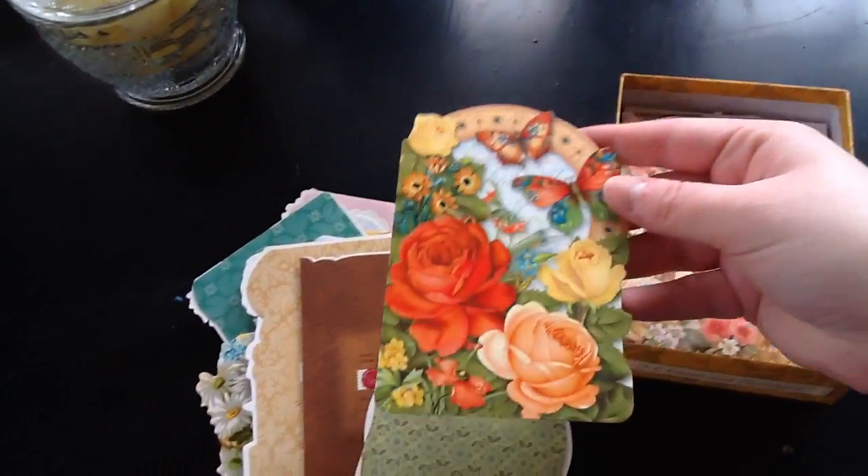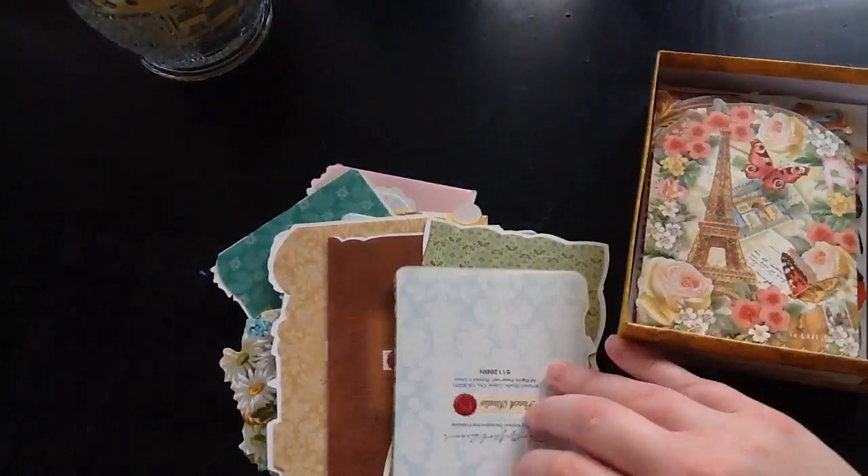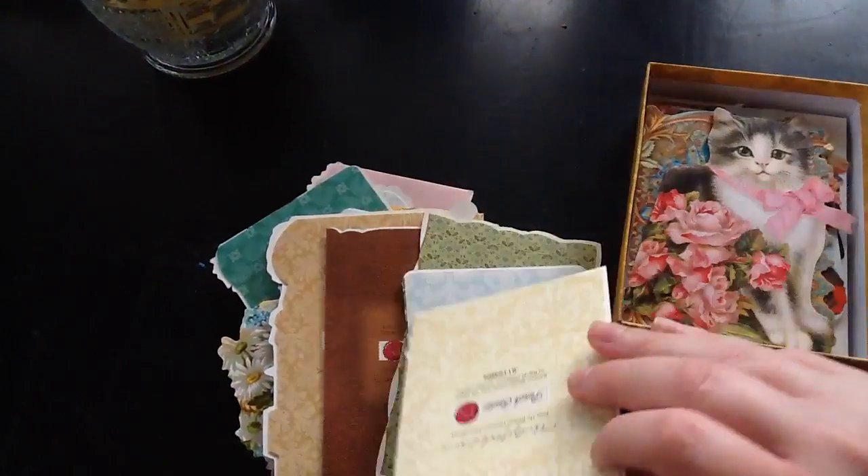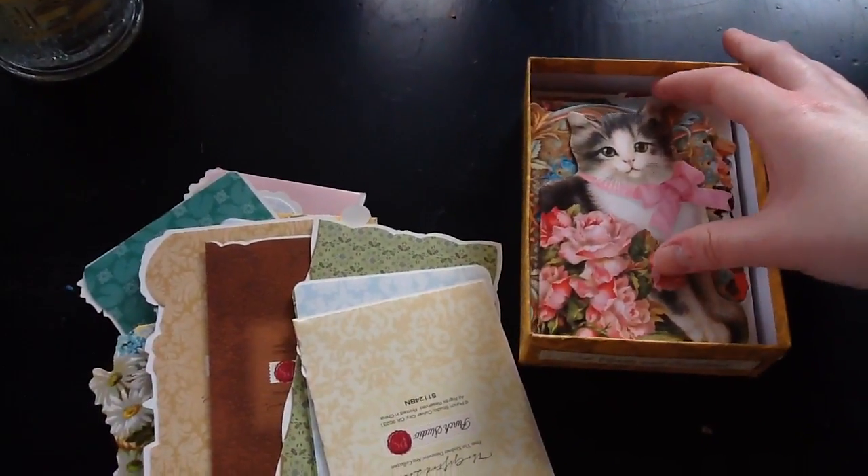If you're like me, I just love stationery. I have way too much. I don't even write people that much, but I do enjoy it. It's just nice to get cards in the mail. Cute cats.